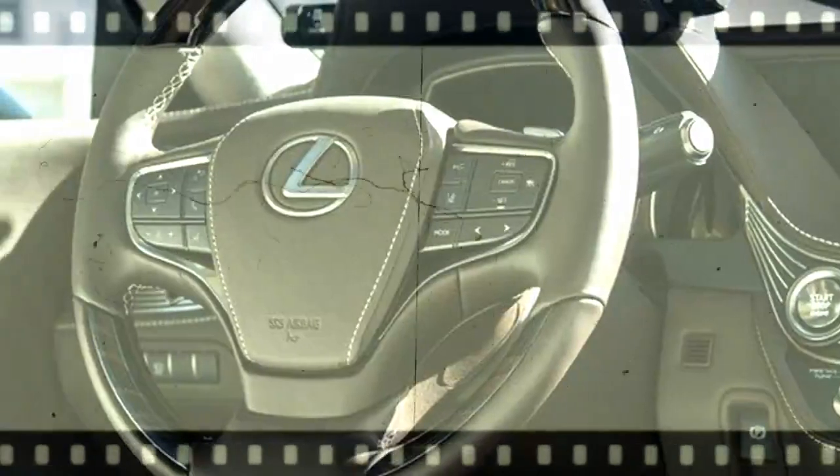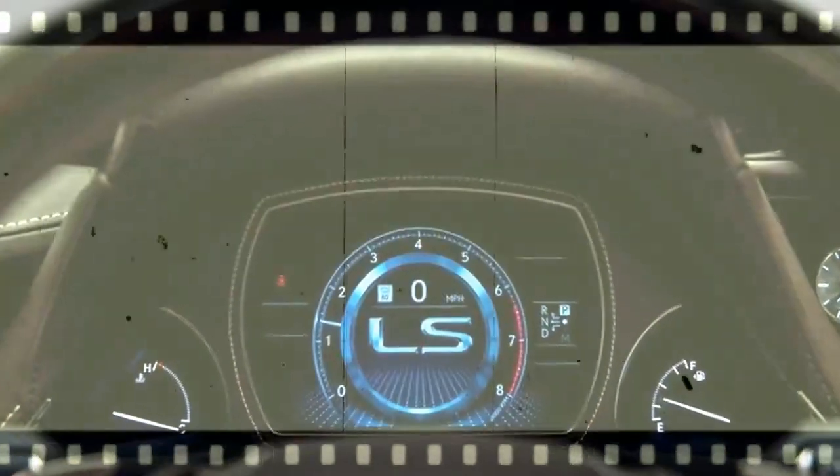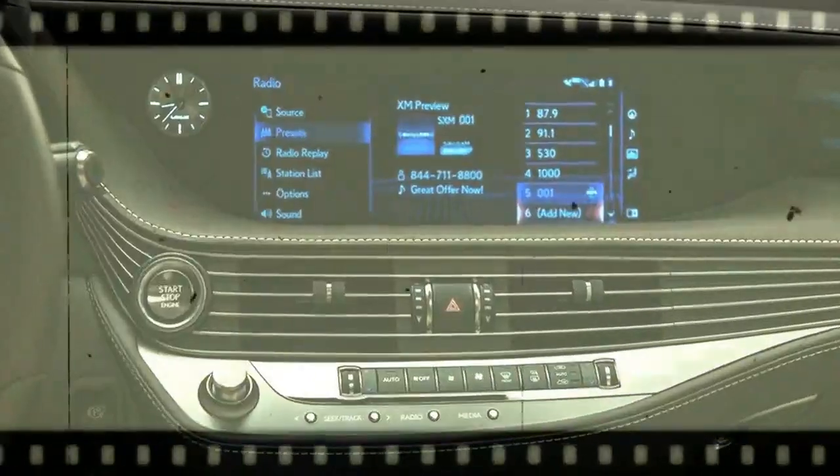From industry-leading safety systems to its advanced yet user-friendly technologies, the GLE turns innovation you never imagined into benefits you won't want to go anywhere without.